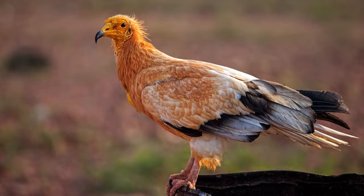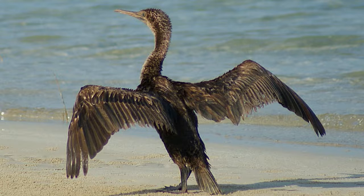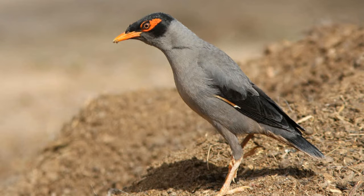The Socotra warbler is one of the endemic birds of this island. There are three other endemic birds of Socotra, such as the Socotra starling, the grosbeak, and the Socotra sunbird.